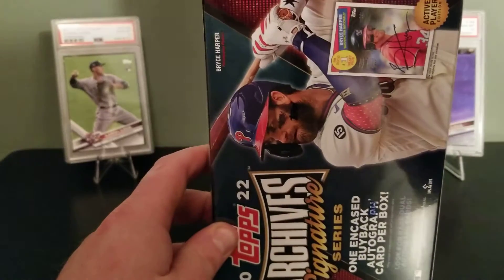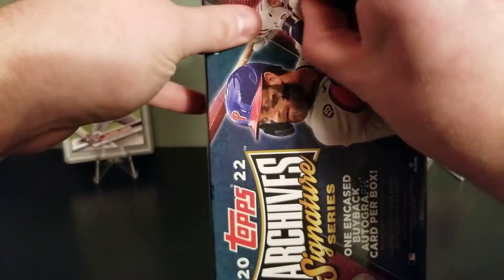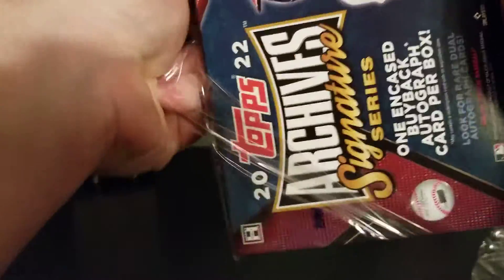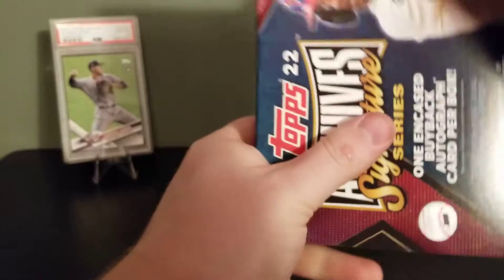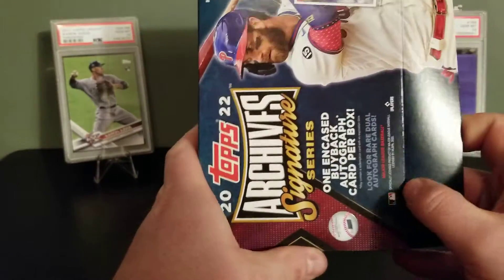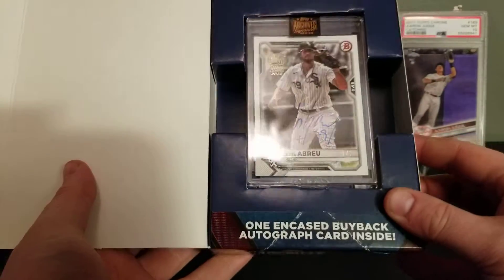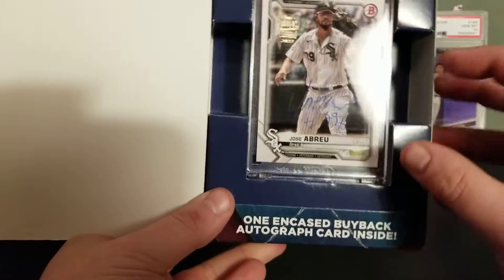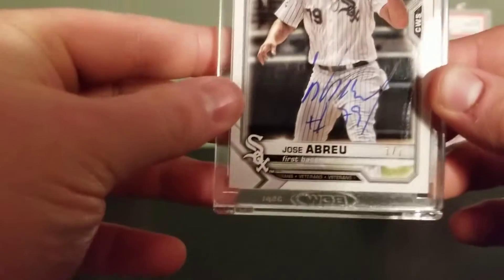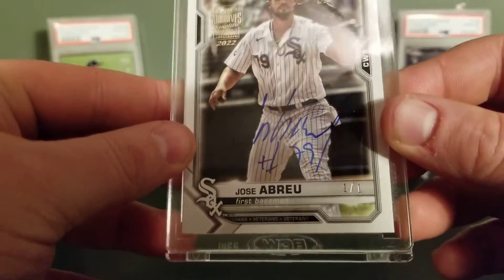Not exactly a bunch of bangers out of these boxes, but we got one left and that's all it takes. Last box — I have some more of this coming in too. Last box: Jose Abreu 1 of 1! There we go, a 1 of 1 — Jose Abreu, on-card auto. Wow, 1 of 1!